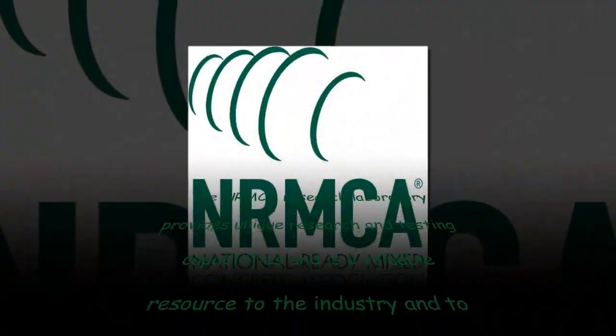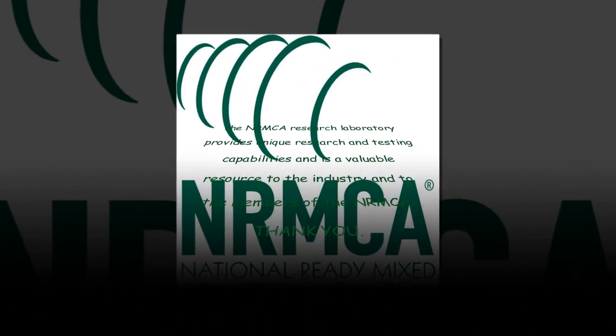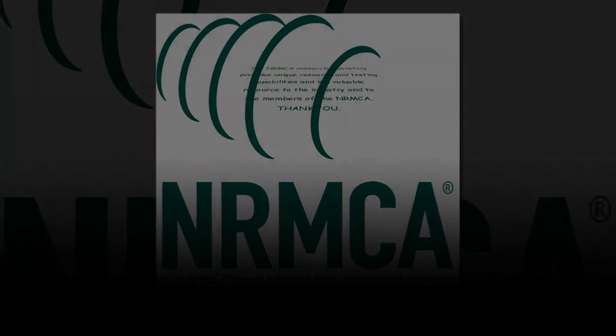The NRMCA Research Laboratory provides unique research and testing capabilities and is a valuable resource to the industry and to the members of the National Ready-Mixed Concrete Association. Thank you.